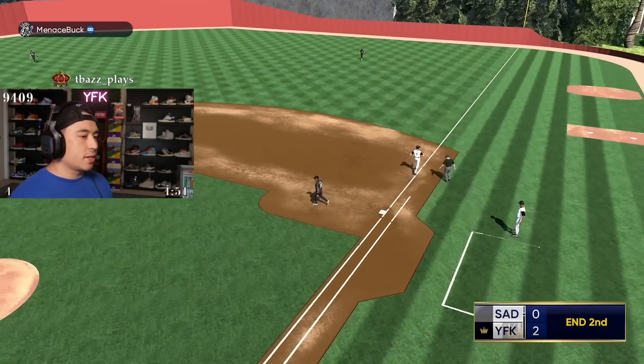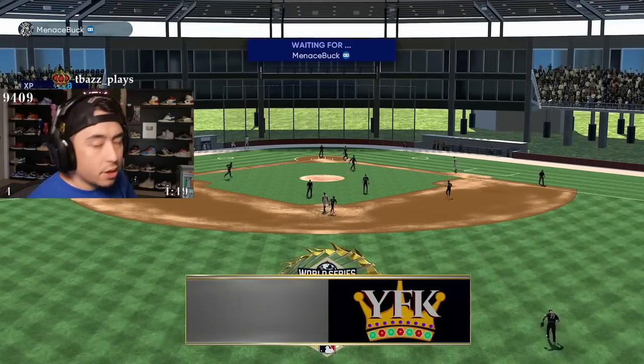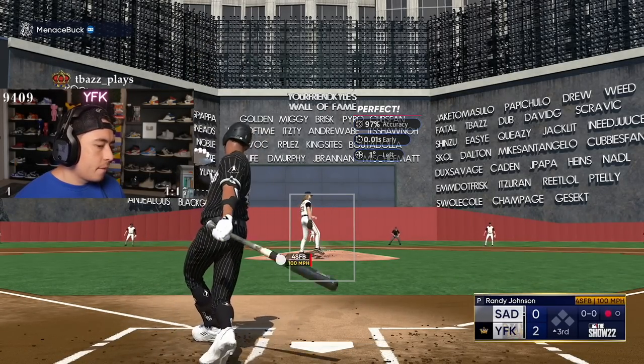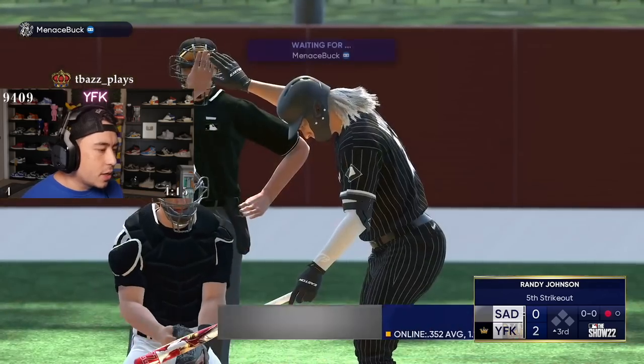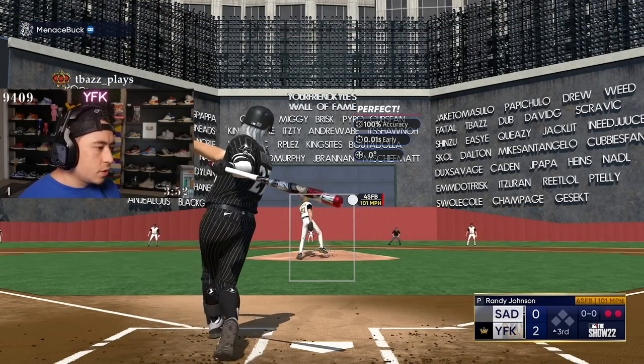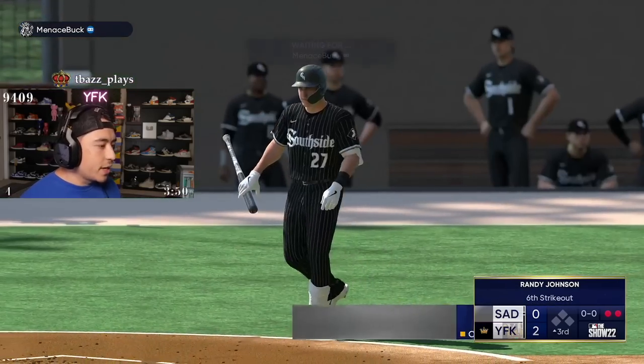That was the worst thing to do before Randy, because now we lead off with Randy. Randy, you're so hot. Damn, his capped hitting stats are crazy. Unfortunately, it doesn't help him hit Randy.